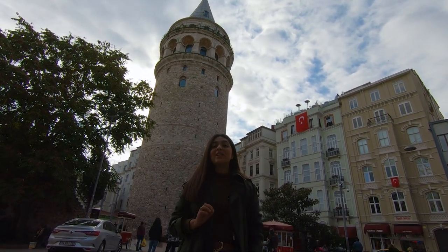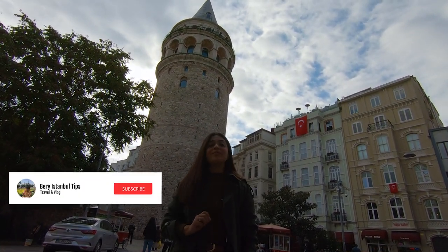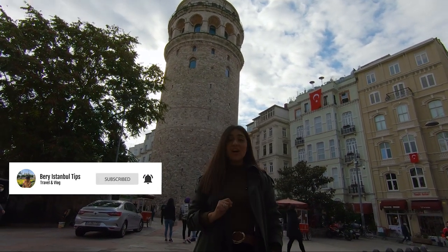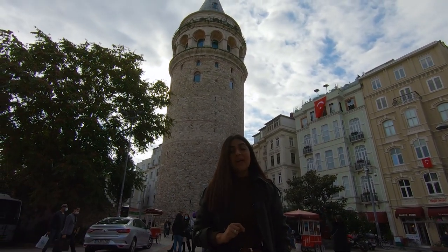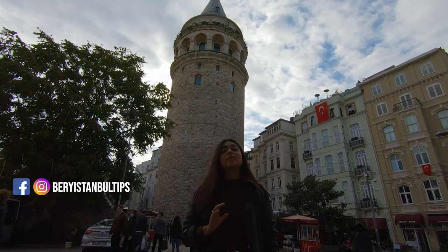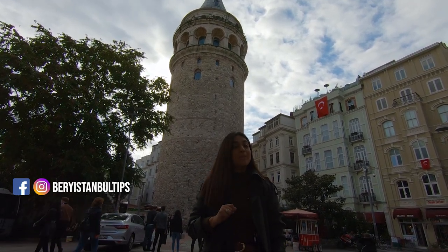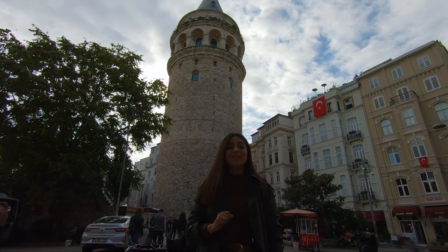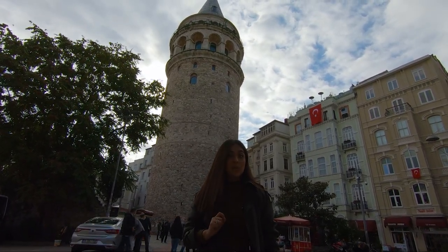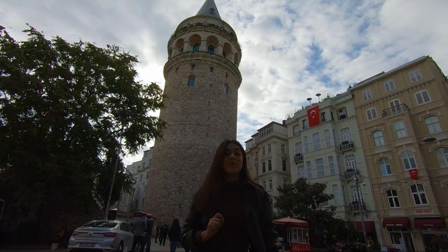Hello everyone, today we're here in one of the most beautiful places of Istanbul and one of my favorite ones — the Galata Tower. A couple of months ago this place was closed to the public because it was under restoration, but just recently it was opened once again, so this time we will show you what the Galata Tower looks like after these restorations.